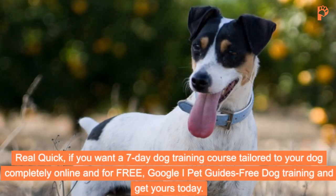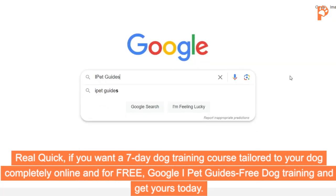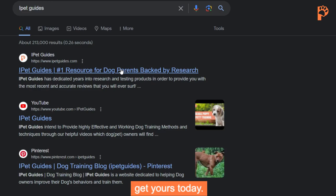Real quick, if you want a seven-day dog training course tailored to your dog, completely online and for free, Google iPetGuide's free dog training and get yours today.